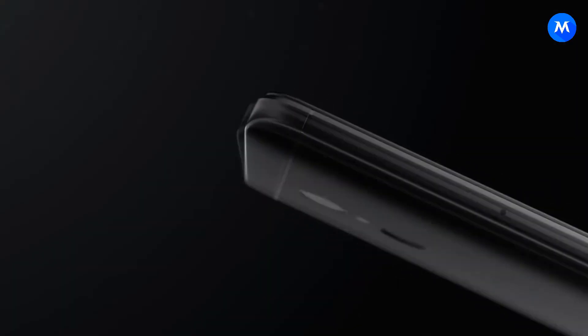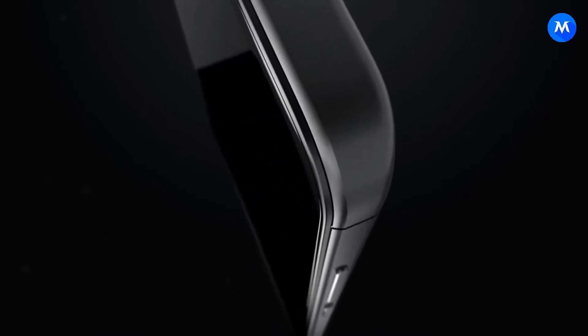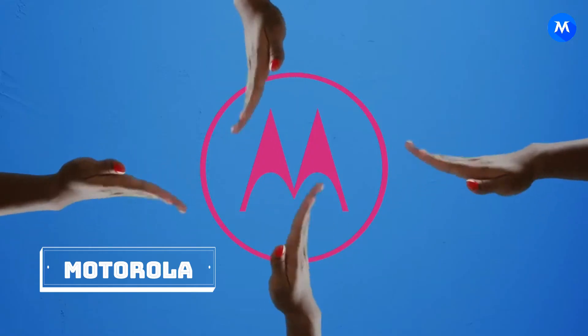The next phone is Xiaomi. It has been a standout year for the Chinese manufacturer, selling the Redmi Note 4 and the Redmi 4 in huge numbers. However, given that phones like the Redmi 4, 4A, and Redmi 3A are still on Marshmallow, it might take a long time for them to get Android O.